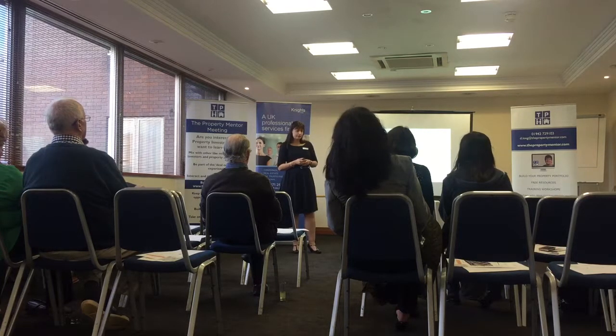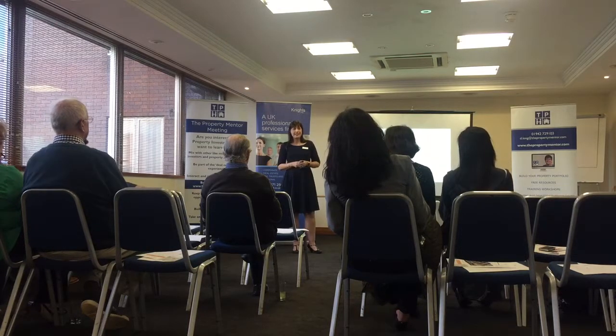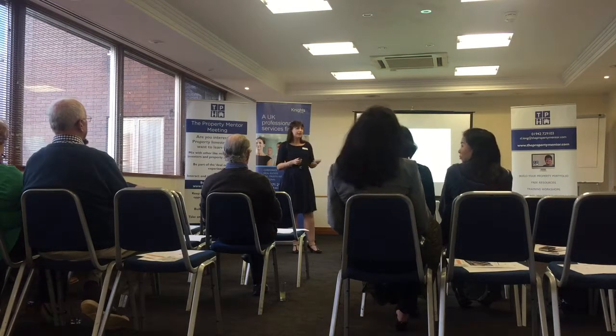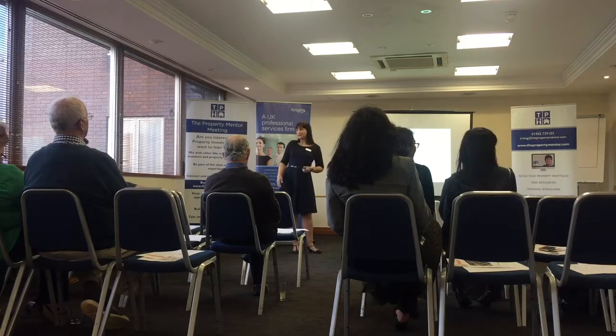Here are my contact details. There'll be time for questions later, but if anything comes to mind after this evening, just drop me an email. You can follow us on LinkedIn and Facebook and we're more than happy to connect. I'll hand it back to Deborah — thank you.